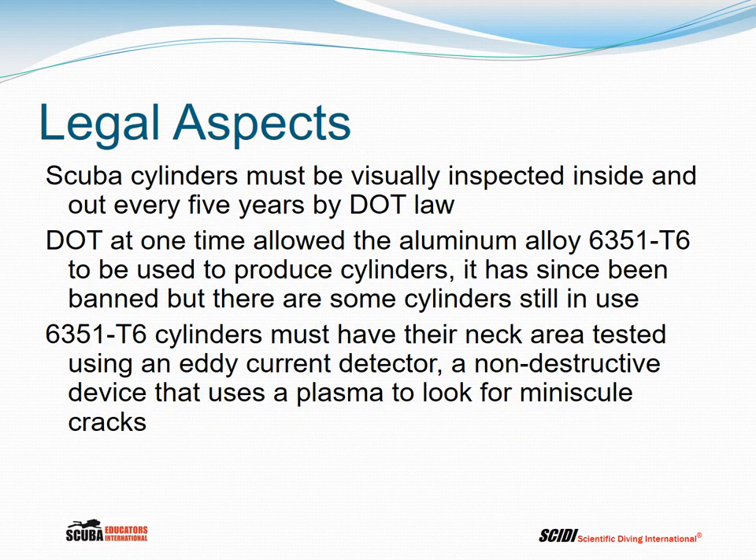Cylinders must also be visually inspected inside and out every five years by DOT law. Dive shops require annual inspections, which is an industry standard — not the law. The law is every five years, but the industry standard, which is the safe approach, is at least once a year.